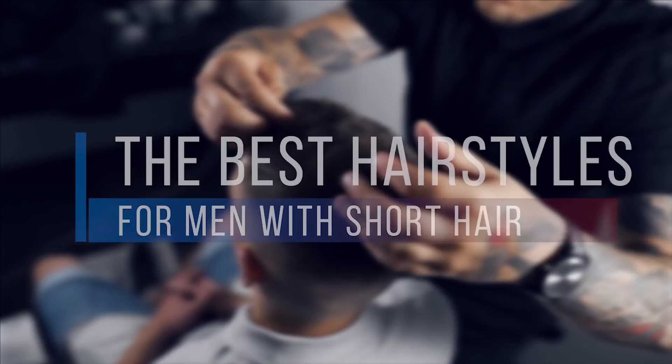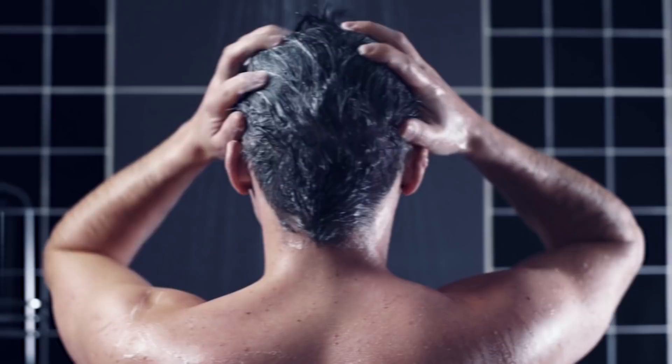In this video we're gonna look at the best hairstyles for men with short hair. Short hair has always been very popular because it requires very low maintenance, meaning you never use a lot of shampoo and conditioner to wash it and you never need to use a lot of styling products. It's very easy to style and it looks great. So what are the best hairstyles for men in 2020? That's what we're gonna look at in this video.